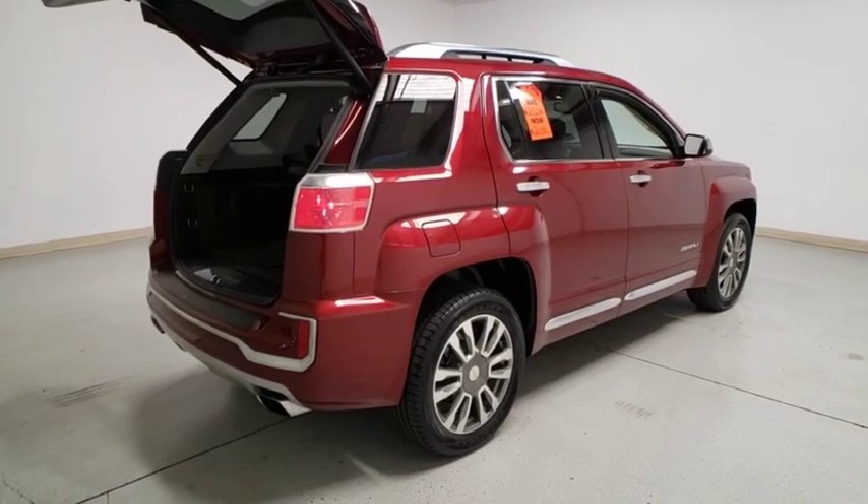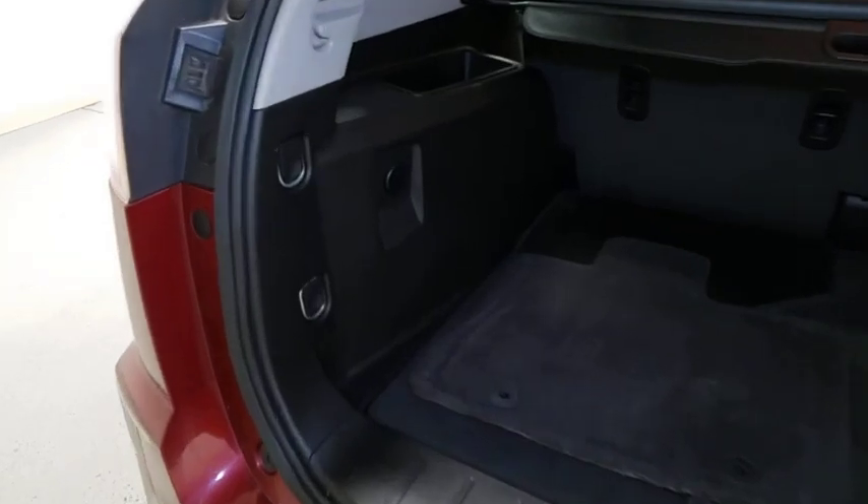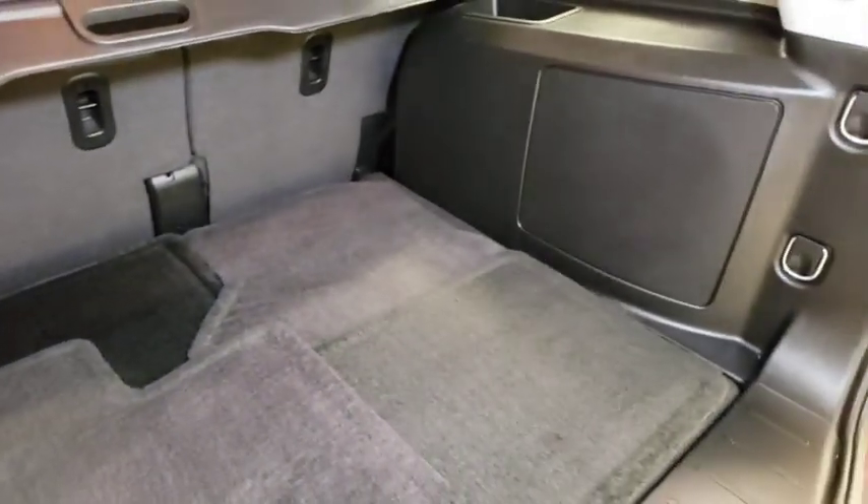An EPA-estimated 32-highway MPG is not bad either. This vehicle has less than 60,000 miles. Here are some of this vehicle's great options.